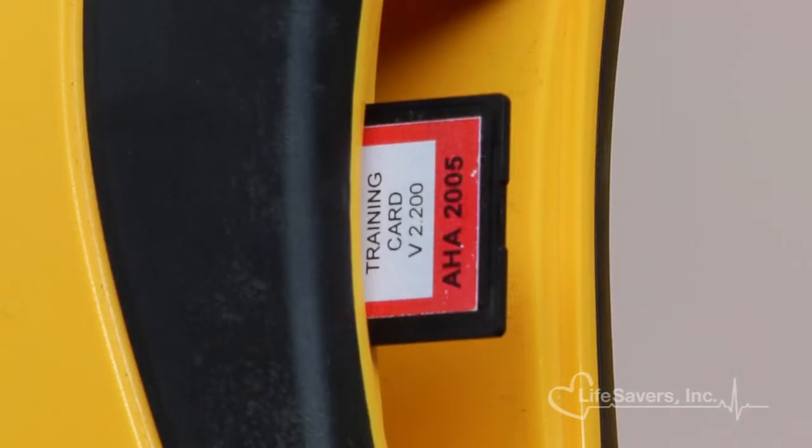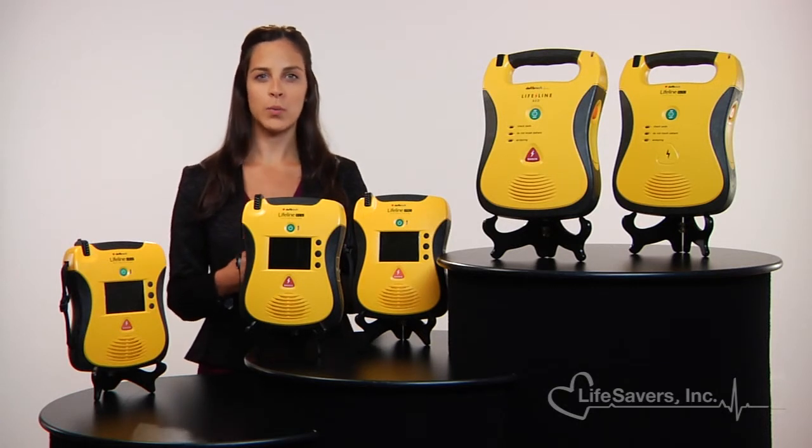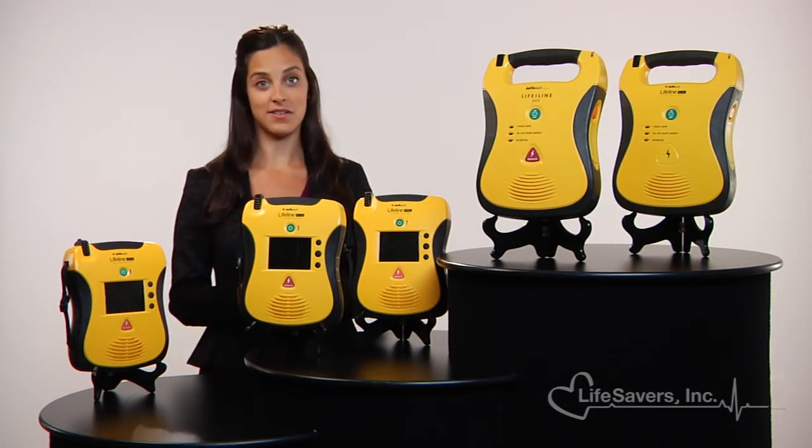Lifeline AEDs are also easy to upgrade. As protocols change over time, units can be upgraded in the field by inserting a data card. Data from the unit is recorded and easily retrieved from the device using the same card. The Lifeline's eight-year warranty, low cost of ownership, and award-winning design make them leaders in their industry.